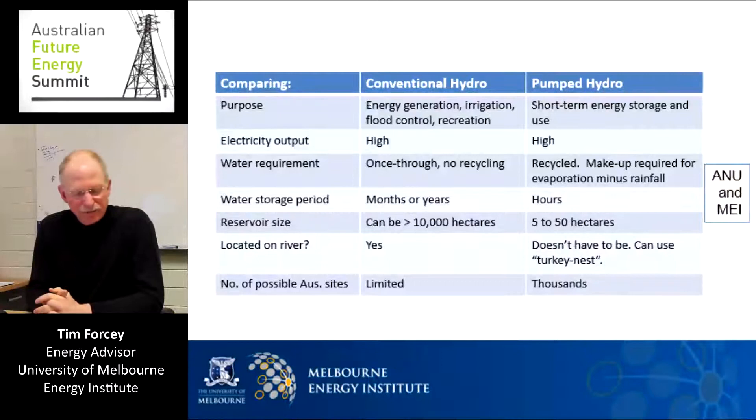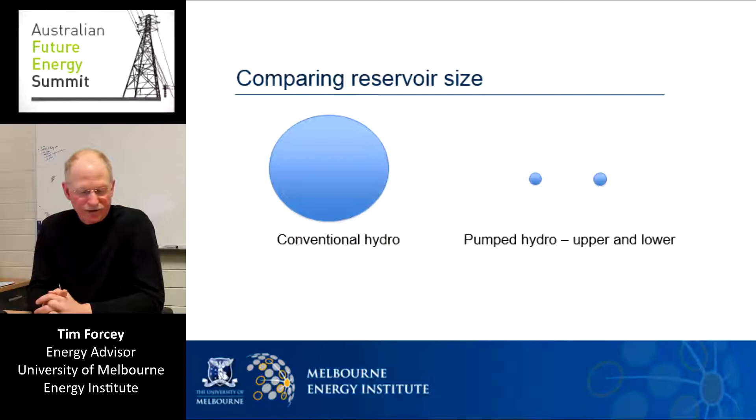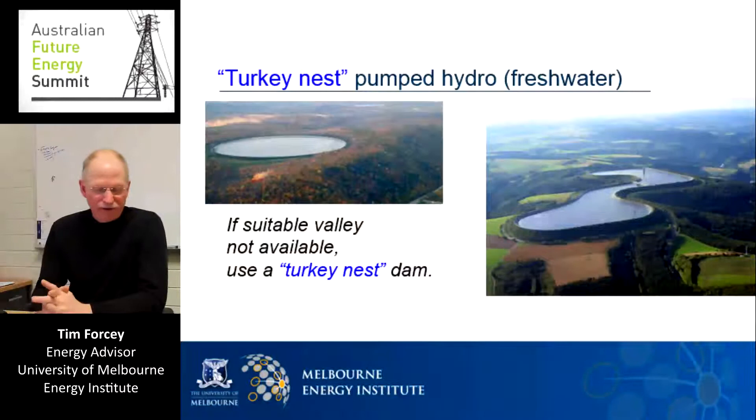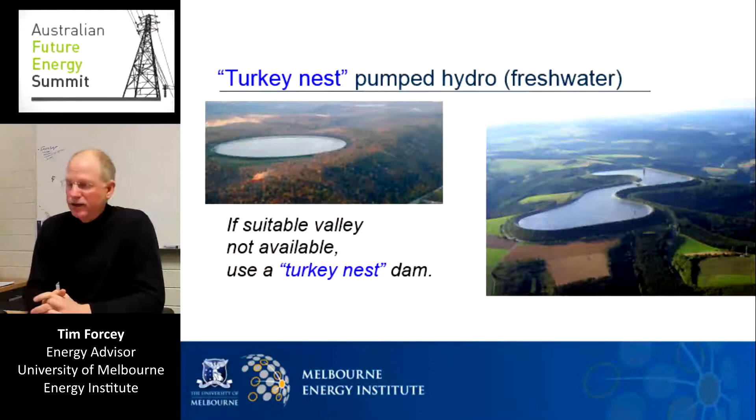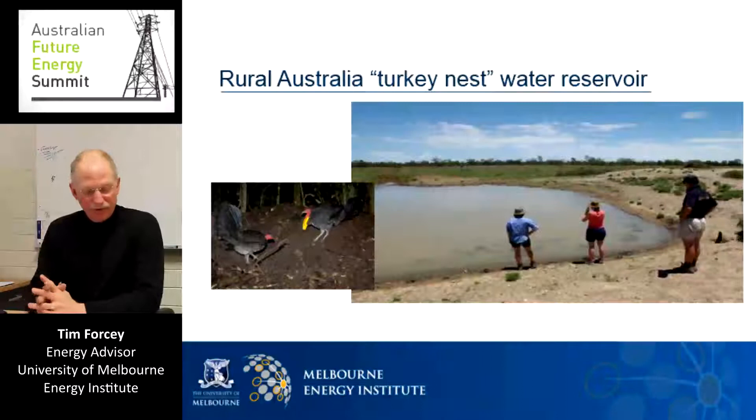This modest need for land and water supply means that pumped hydro can be located away from rivers and streams. This leads to there being hundreds or even thousands of potential pumped hydro sites that could be built near populated areas of Australia. In rural Australia, this style of water reservoir is referred to as a turkey nest dam, where a pond is built by moving earth out of the centre and piling it up all around to create the dam walls.